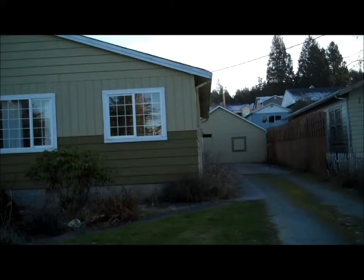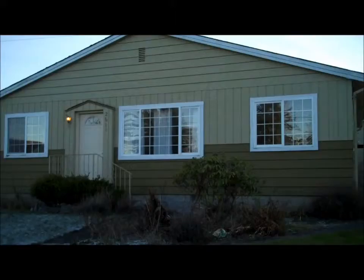This home has four bedrooms, two full baths, is 1,600 square feet, and was built in 1960.